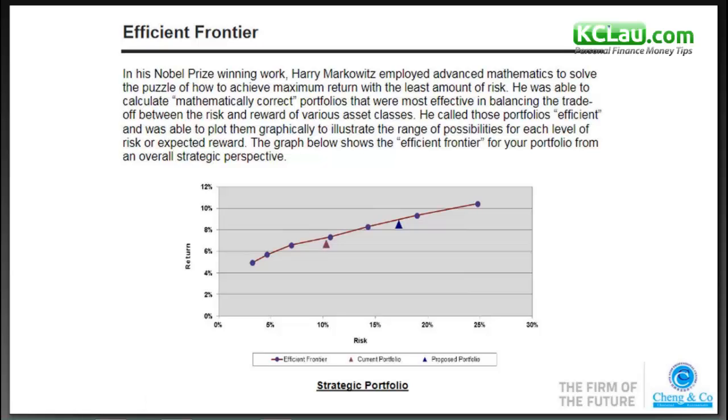That is what we do for our clients. When we first engage a client, we gather all his assets and investments — which fund, which portfolio, Malaysian equity, Asia Pacific, property, whether local or global. We construct a weighted average return of his existing portfolio. You can see the purple triangle, which shows the client's current portfolio.